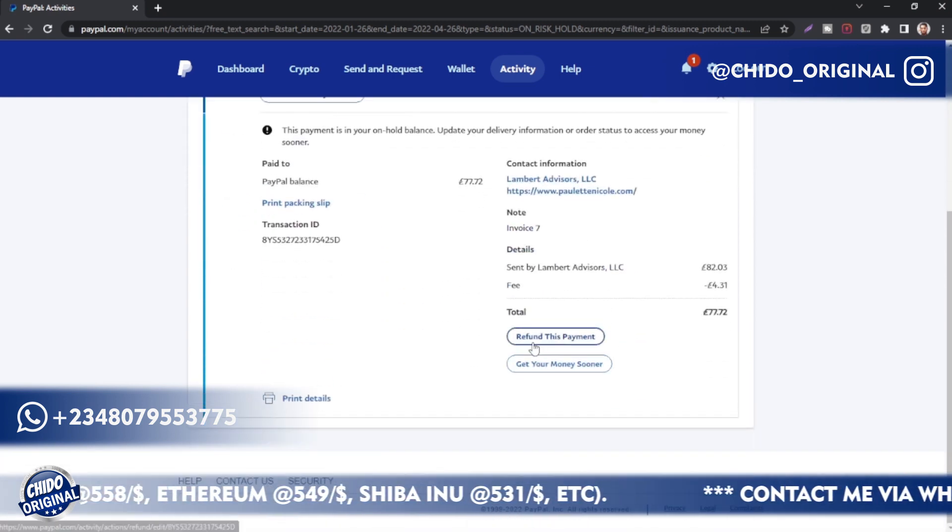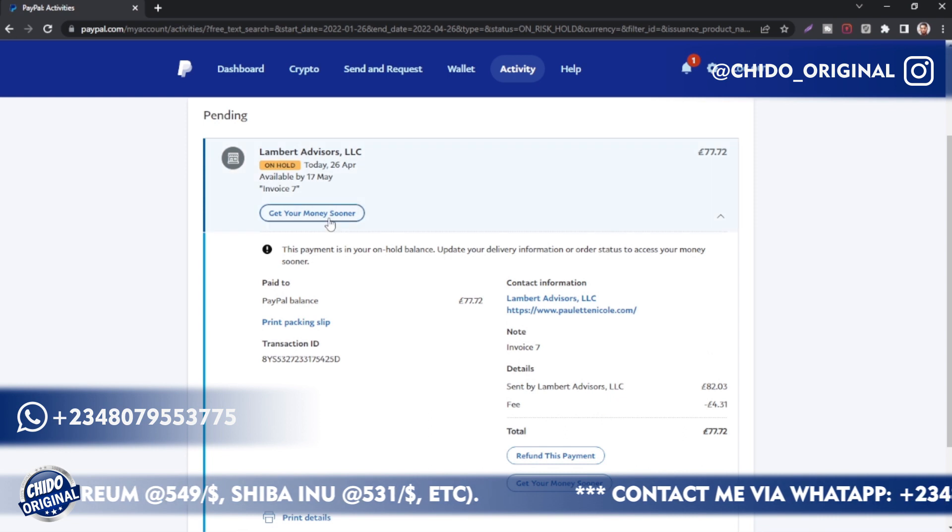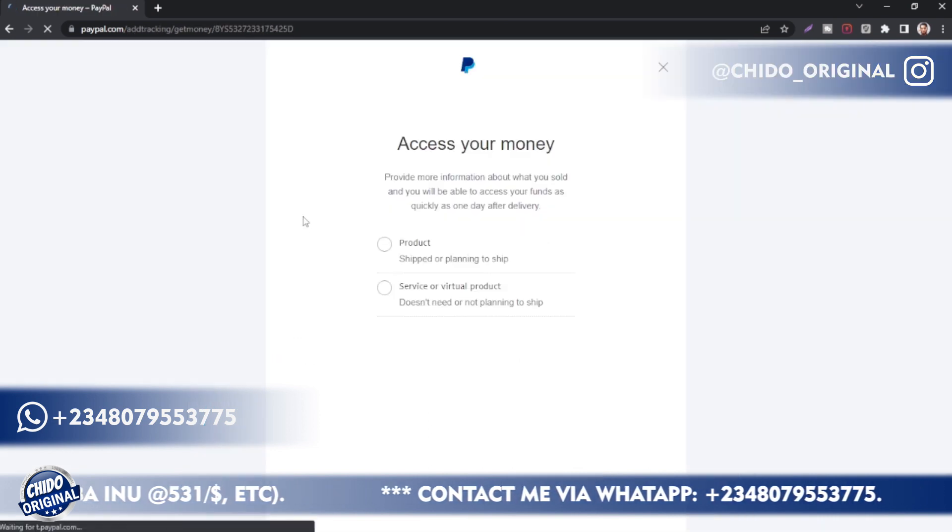If you want to get your funds instantly, you can see the transaction details — you can refund. What you have to do is click on 'Get your money sooner.' Click on 'Get your money sooner.'